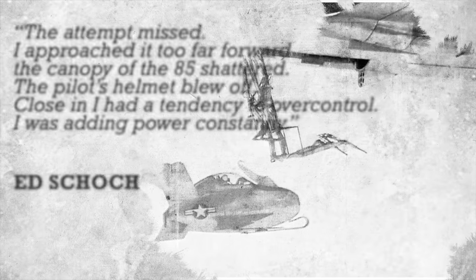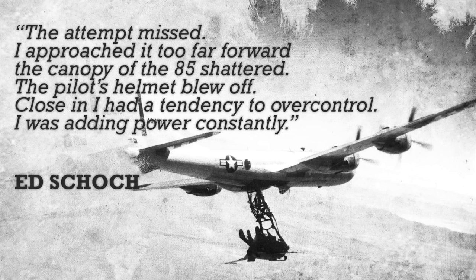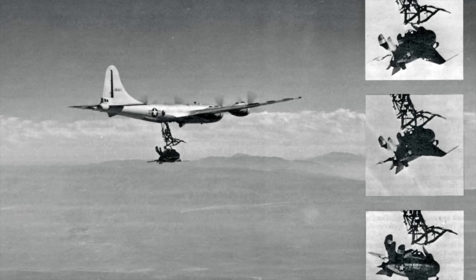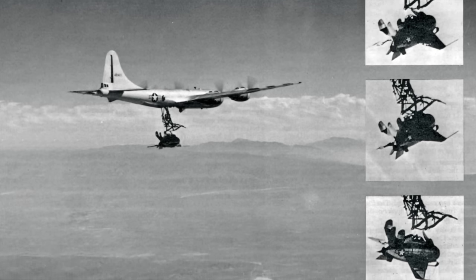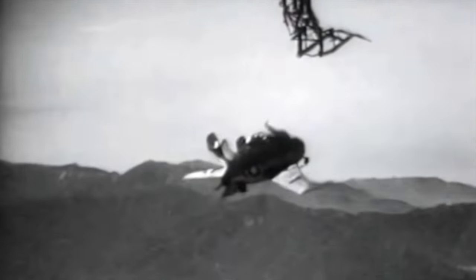When he attempted a hookup, it became obvious the Goblin was extremely sensitive to the bomber's turbulence, as well as being affected by the air cushion created by the two aircraft operating in close proximity. Constant but gentle adjustments of throttle and trim were necessary to overcome the cushioning effect. After three attempts, Schoch miscalculated his approach and struck the trapeze so violently that the canopy was smashed and ripped free, and his helmet and mask were torn off. He saved the prototype by making a belly landing on the reinforced skid at the dry lake bed at Muroc.